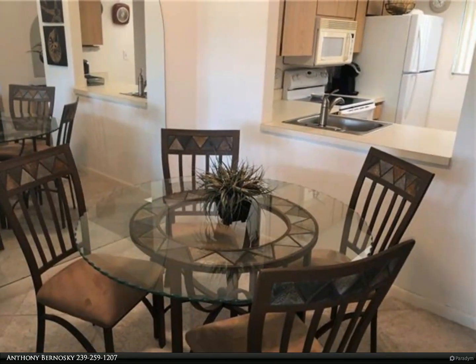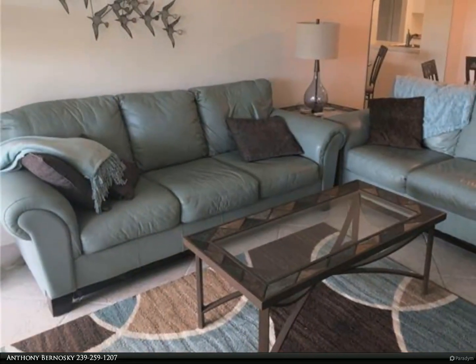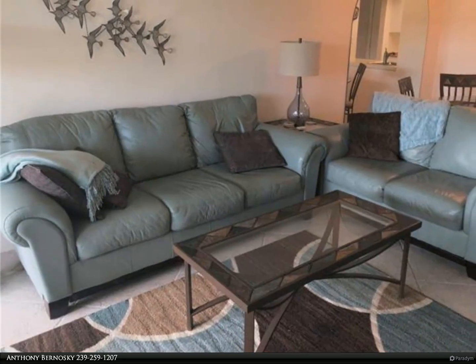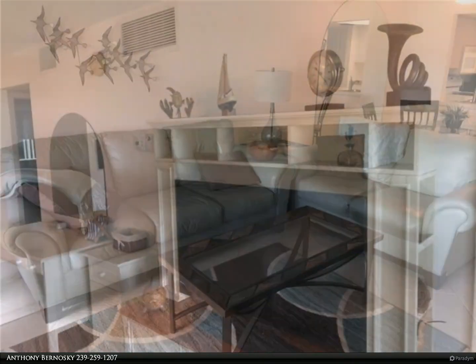Gulf Winds East offers a heated pool and spa, tennis and pickleball, bocce, a walking path around the lake, cookout areas, and much more. Welcome to Florida and your piece of paradise.